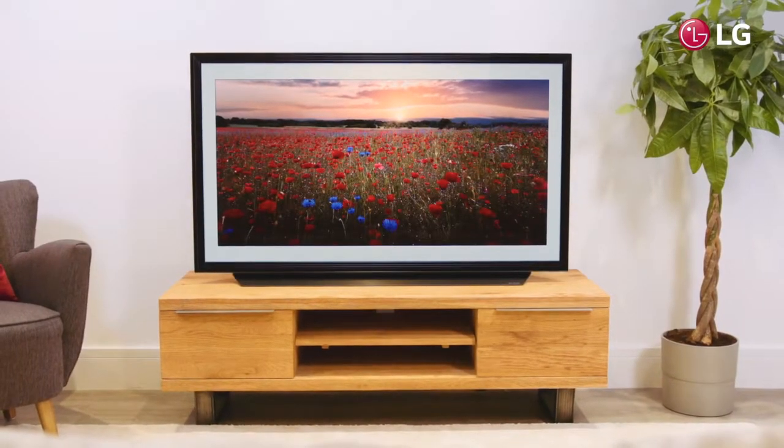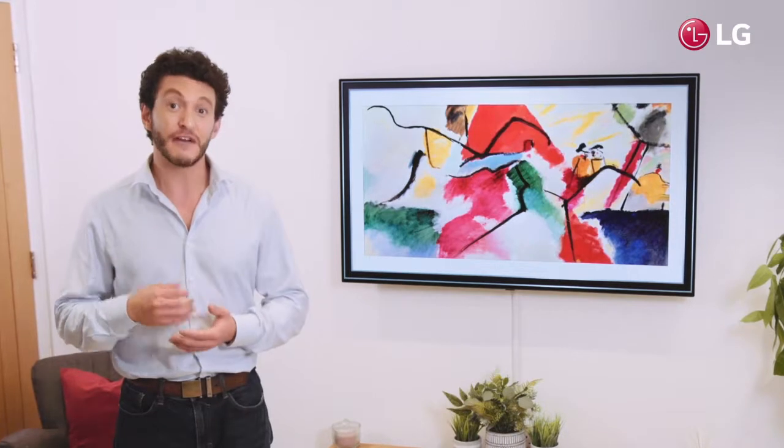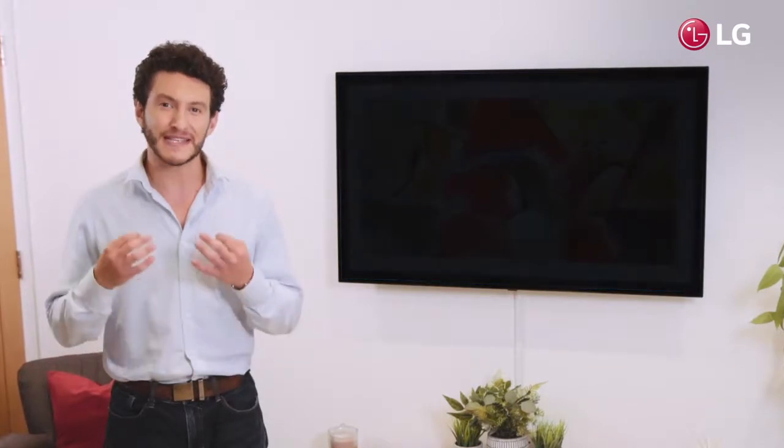Balancing maximum picture quality with immersive sound, the C9 is also one of the smartest TVs on the market, featuring a number of AI enhancements via LG's ThinQ platform, plus delivering a spectacular audio and visual experience.